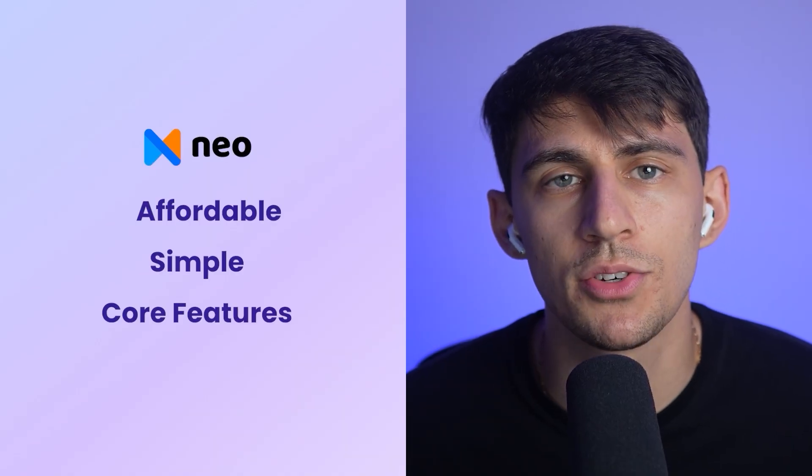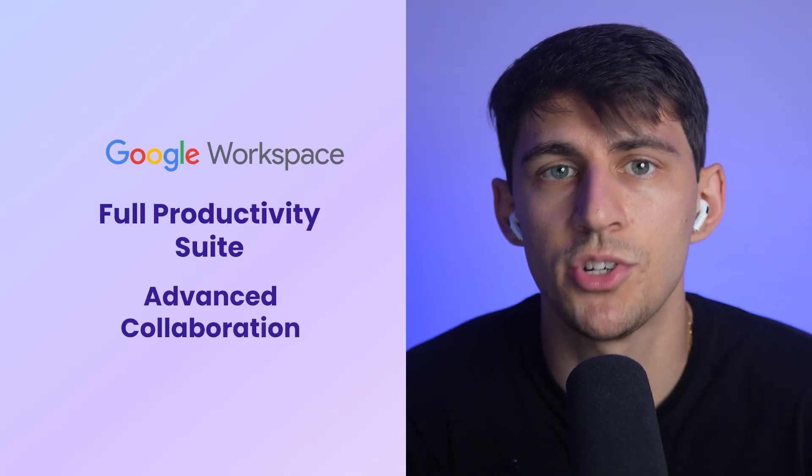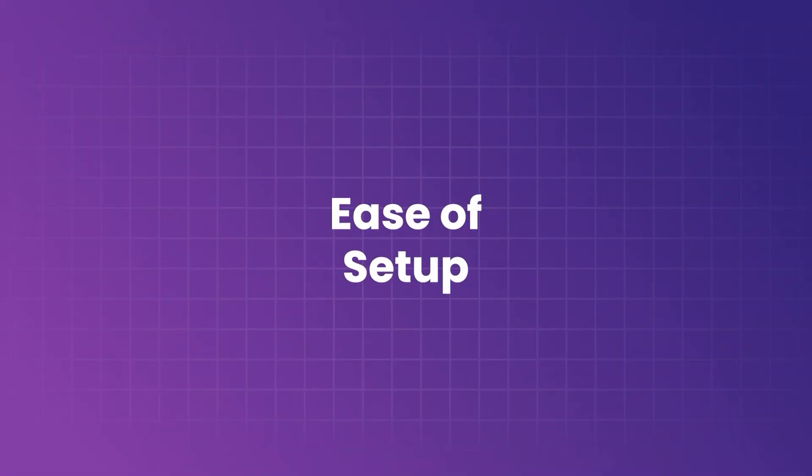If you're a bigger team and need a full productivity suite with advanced collaboration, go with Google Workspace. But let's break down the details, because the choice is not always as obvious as it seems. First, the setup: when using Neo, setting up takes minutes — no complex DNS records and no technical headaches. It is designed so anyone can get started quickly.